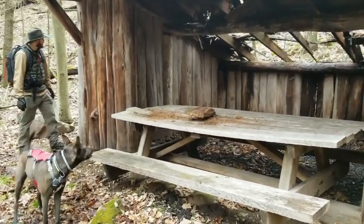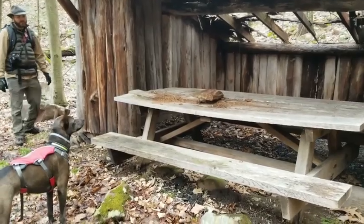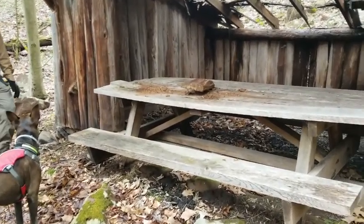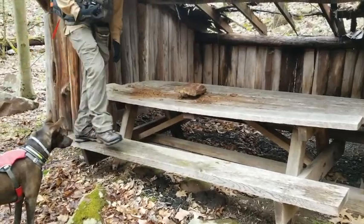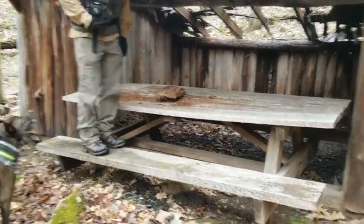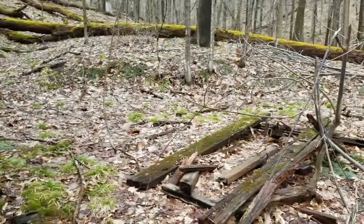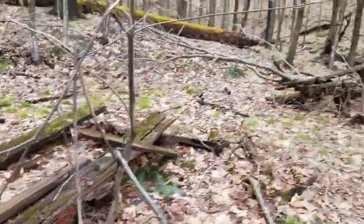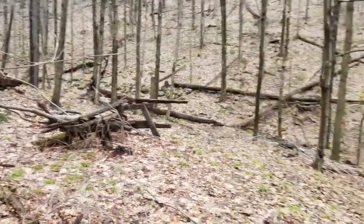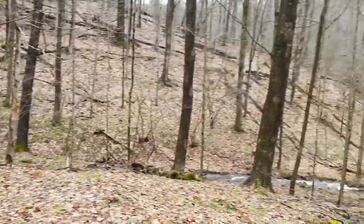The picnic table is actually holding up more solid than the shelter. There's an old picnic table here, a rotted one there, but you've got a nice stream down here too.